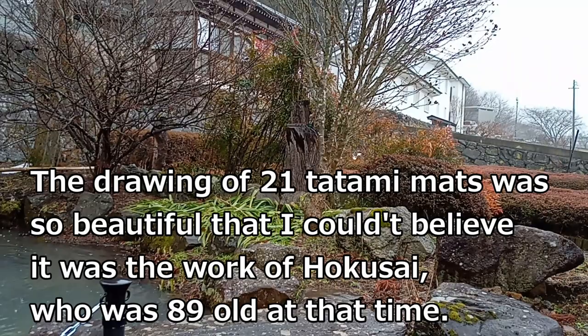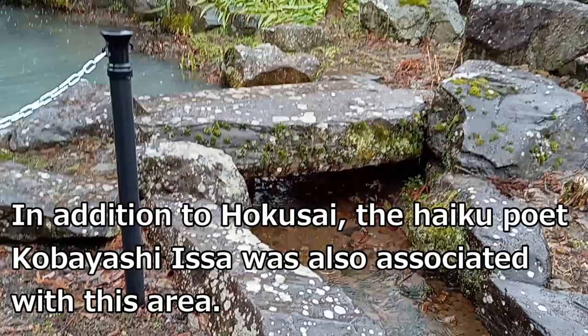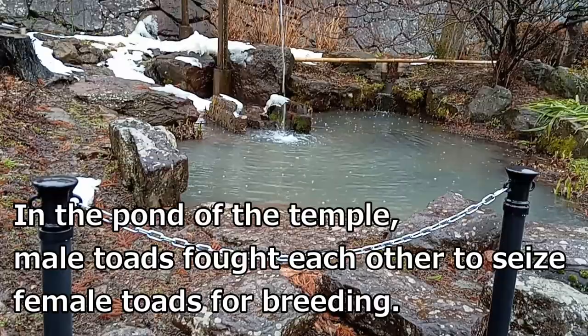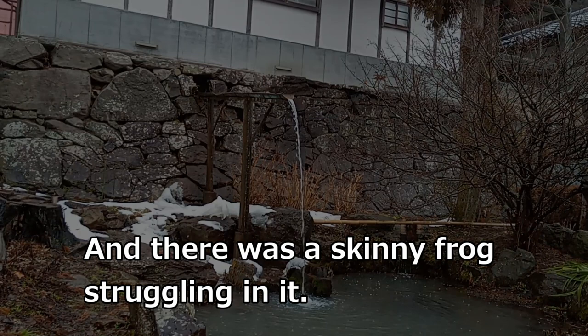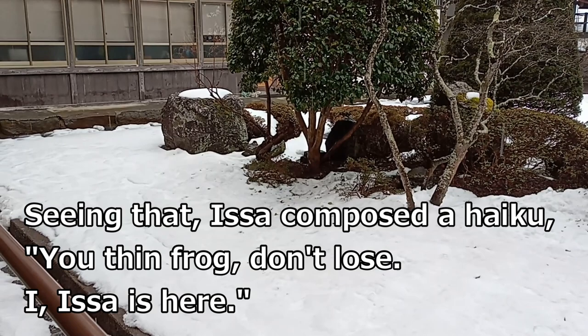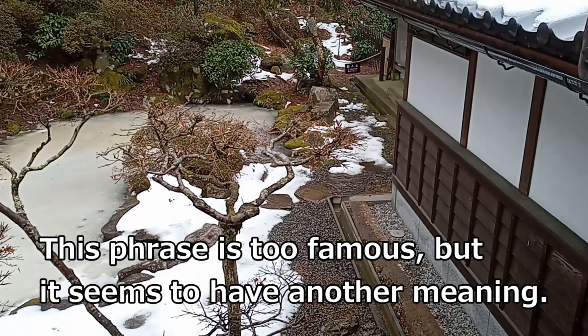The drawing of 21 tatami mats was so beautiful that I couldn't believe it was a work of Hokusai, who was 89 years old at that time. In addition to Hokusai, the haiku poet Kobayashi Issa was also associated with this area. In the pond of the temple, male toads fought each other to seize female toads for breeding, and there was a skinny frog struggling in it. Seeing that, Issa composed a haiku. This phrase is too famous, but it seems to have another meaning.